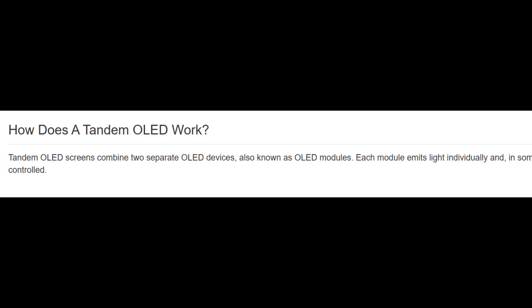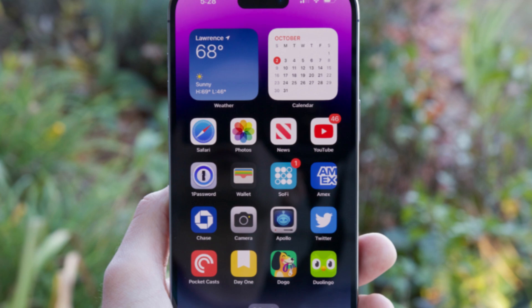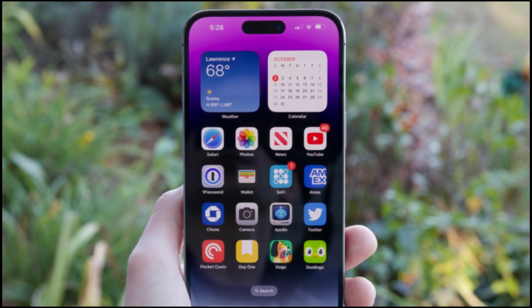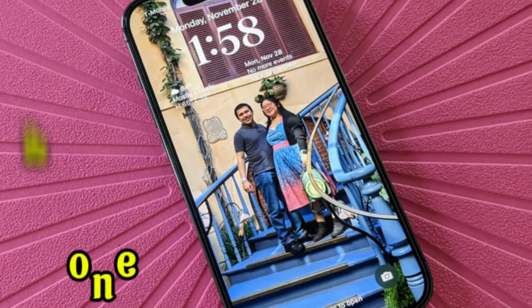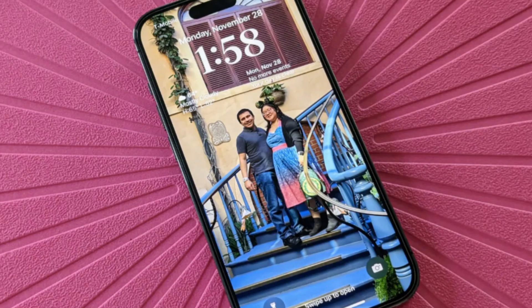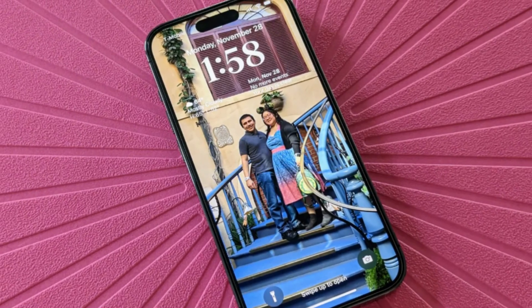LG isn't giving up. In fact, the company is already preparing to mass-produce these displays with hopes of supplying them for the 2028 iPhone, which could very well be the iPhone 20. Yes, you heard that right — it may take until the 20th anniversary of the iPhone for us to actually see this upgrade.